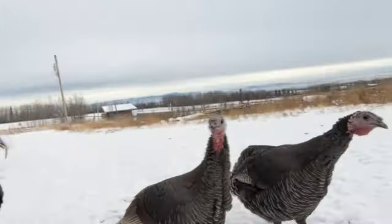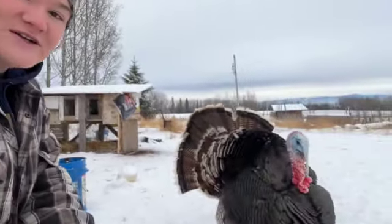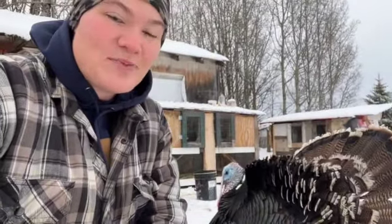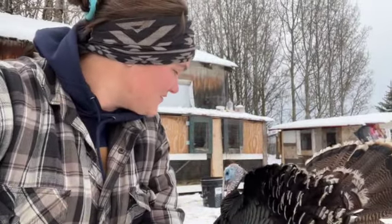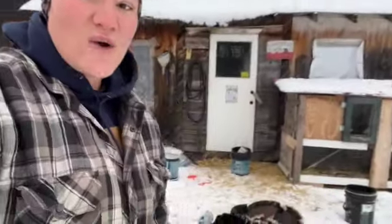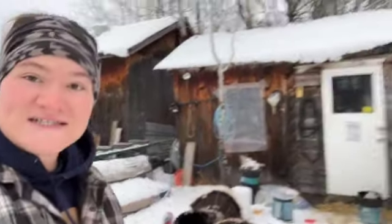We have Ridley Bronze turkeys, which are Canada's only heritage breed of turkey. They were developed in the Canadian prairies specifically so that they would be tough. Our birds are always out — they sleep outside.